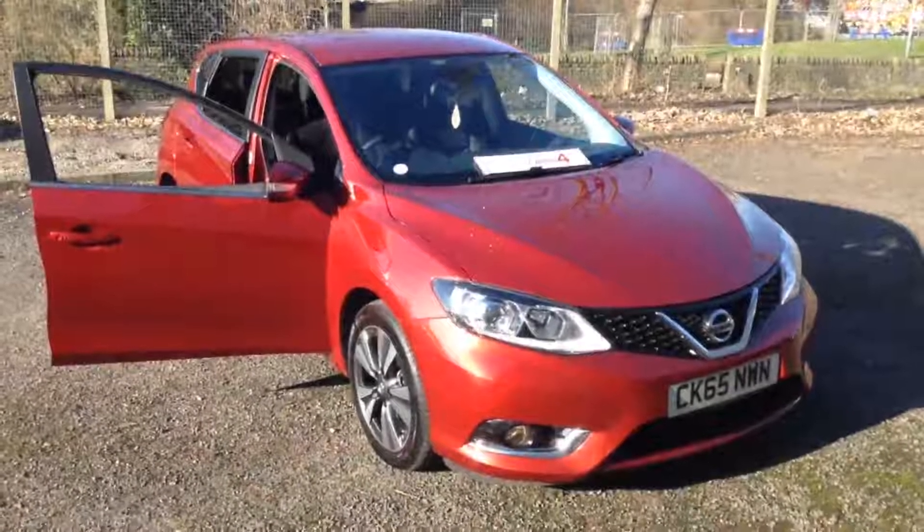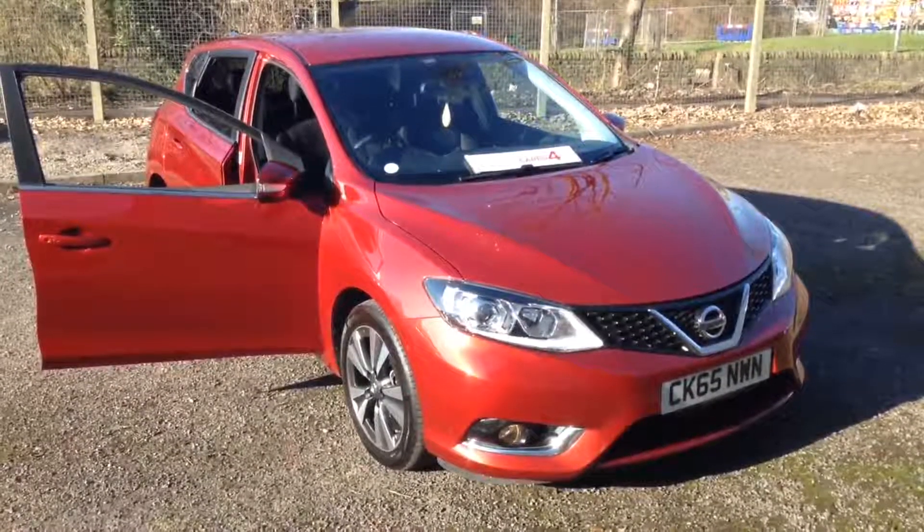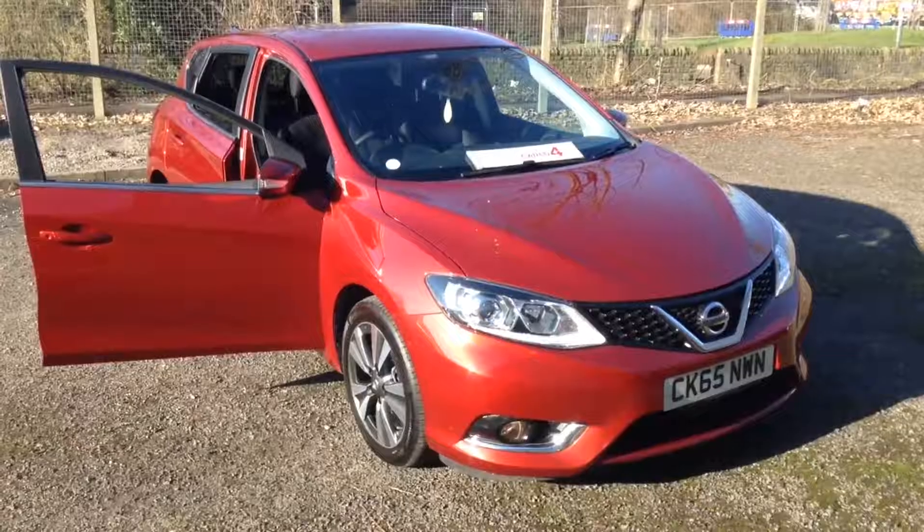Welcome to the Wessex Used Car Supercentre on Pennywall Road in Bristol. Here we have a used Nissan Pulsar N-Tec.